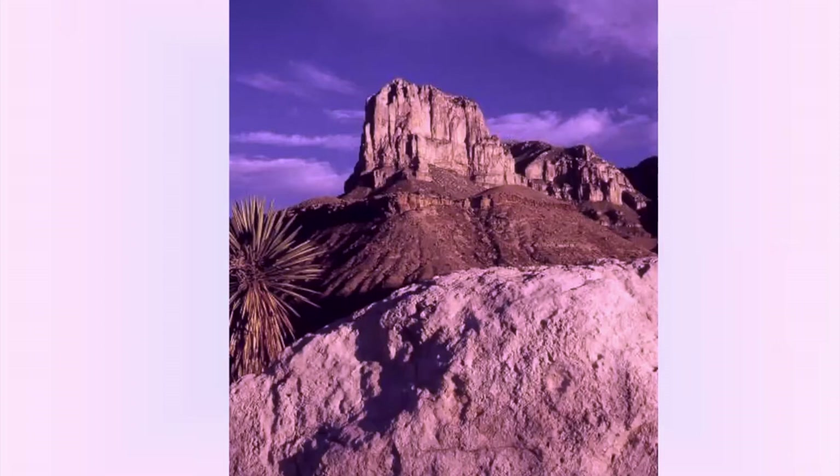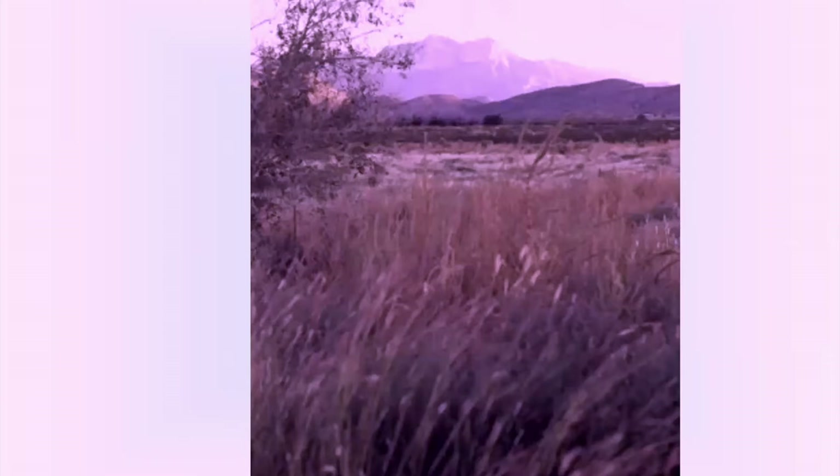This is El Capitan and the Guadalupe Mountains. Several field trips were conducted for various skill levels in Guadalupe Mountain State Park. The park is a two-hour drive east of El Paso, close to Carlsbad, New Mexico. Some on the field trip camped in the park and a few stayed in Carlsbad the night before to watch the bat flight.